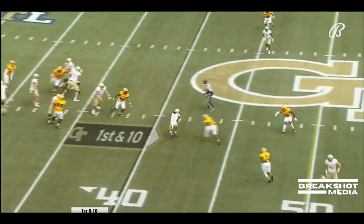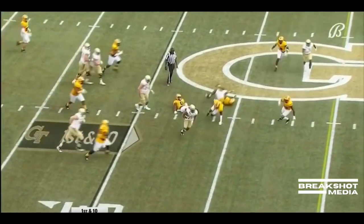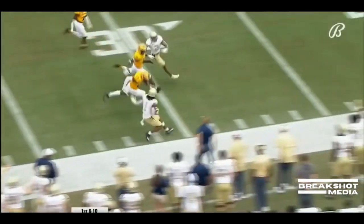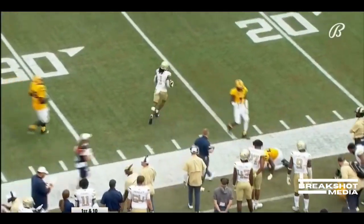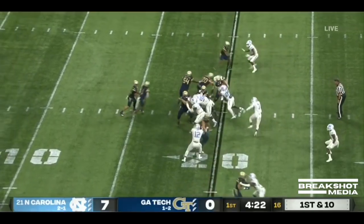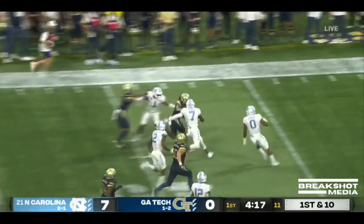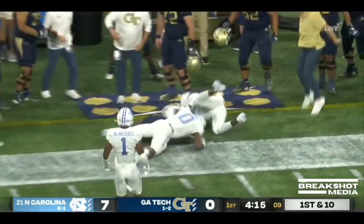Yates under pressure this time. He gets it to Gibbs. Breaks a tackle at the 50, down the sideline, steps out of bounds. After an elbow injury way back in week one — inside handoff, Gibbs with all kinds of real estate. Jameer Gibbs off and running, first big play of the night.